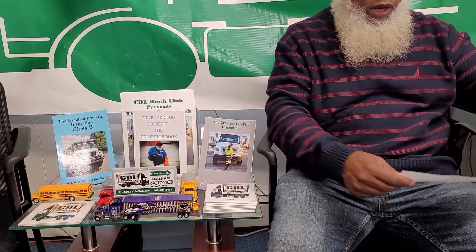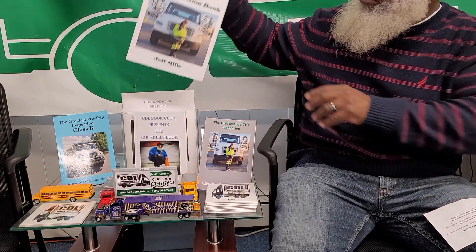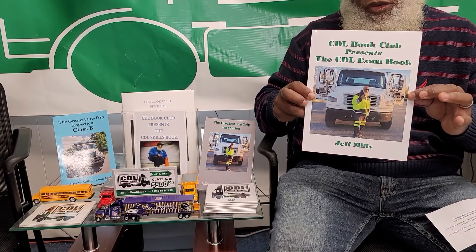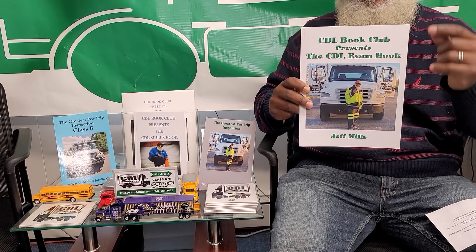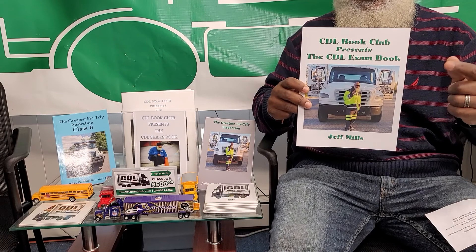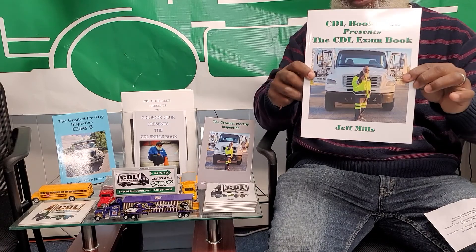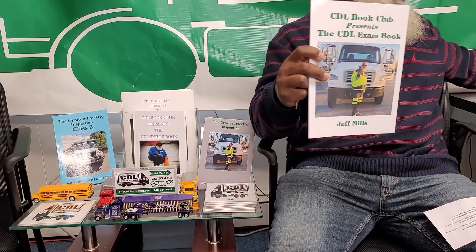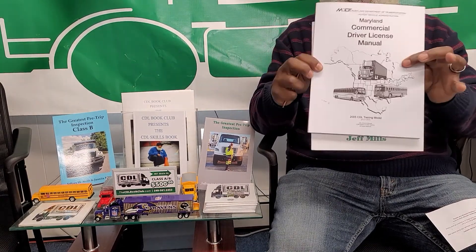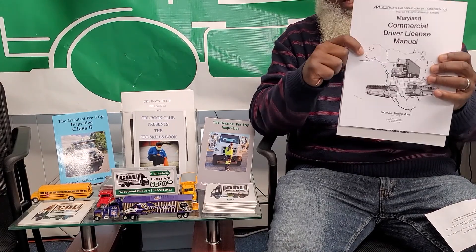To help you out, we have the CDL Book Club Presents the CDL Exam Book. This book is tailor-made for you. It is a guide to help and assist you through your general knowledge test, your air brake test, and the combination test. This book is like the peanut butter to the jelly — put these books together and you won't have a problem passing and getting your learner's permit.